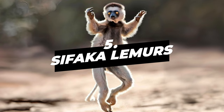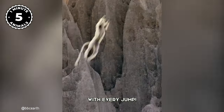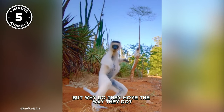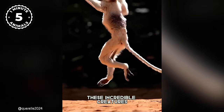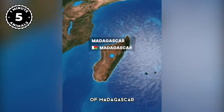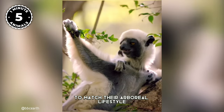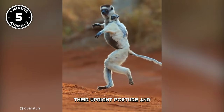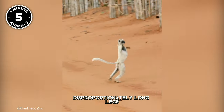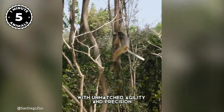Number 5: Sifaka Lemurs. They're literally defying gravity with every jump. These incredible creatures are native to the unique landscapes of Madagascar, and have developed a distinctive physique to match their arboreal lifestyle. Their upright posture and disproportionately long legs are built for swinging through the branches with unmatched agility and precision.